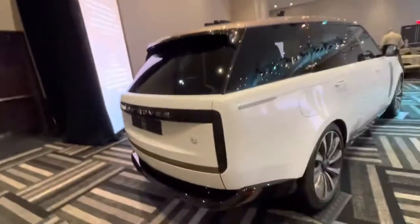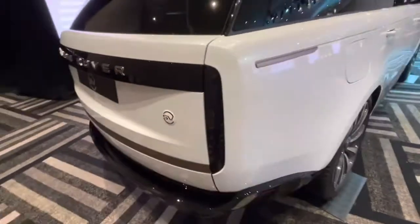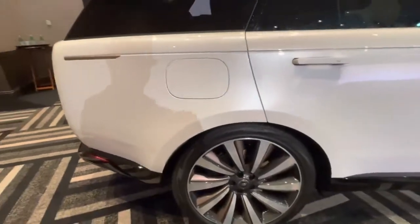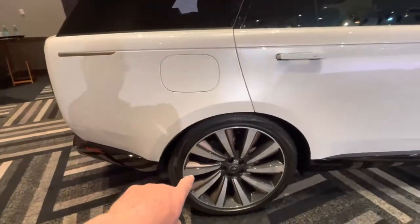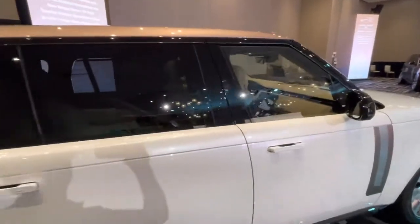SV Autobiography — some fun details here. This is ceramic; you touch it, it's cold to the touch like a coffee cup. Beautiful coloring — there's kind of a deep bronze here, and it's kind of echoed in the roof on this particular model.